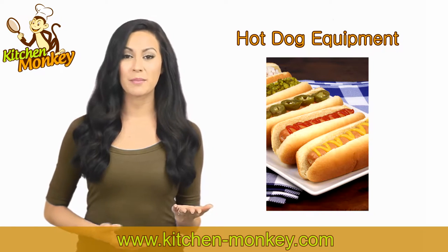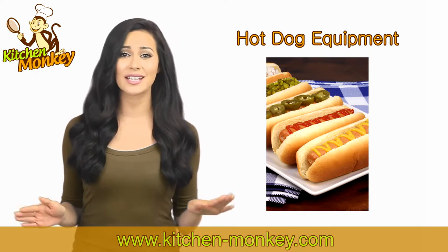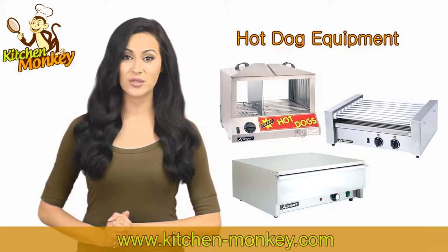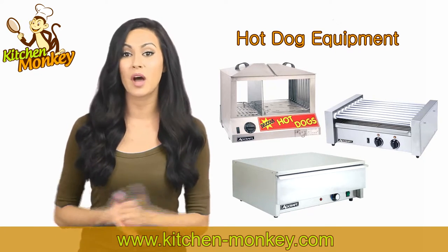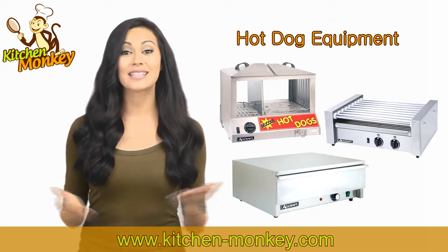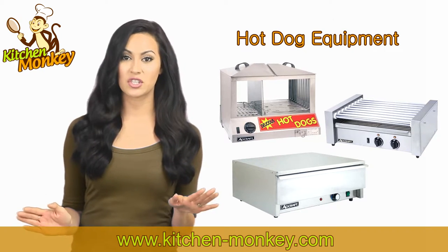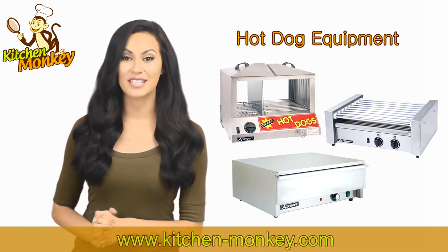Whether for a ball game, a party, or providing concessions at an event, Kitchen Monkey can provide you with top-of-the-line equipment that can help you steam, grill, or broil hot dogs. We offer quality equipment from popular concession manufacturers and can provide separate or adjoined warmers that will allow you to steam or warm hot dog buns to give a well-cooked and fresh hot dog to each and every customer. These countertop hot dog machines are a popular draw with customers, and you're bound to make money with these top-of-the-line products. Many of these machines have decals on them and give the customer a clear image of hot dogs that will help to drive sales up.